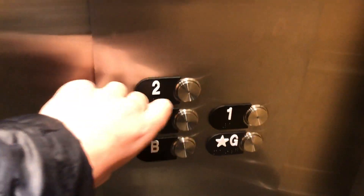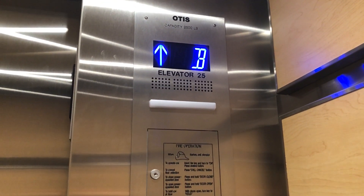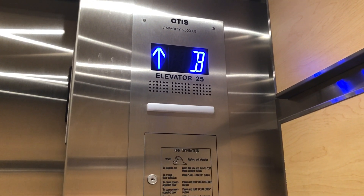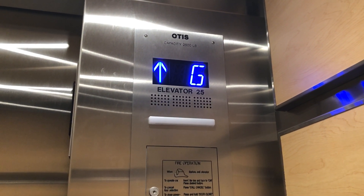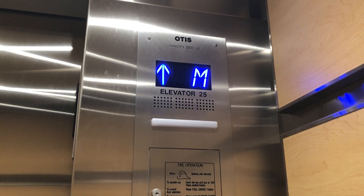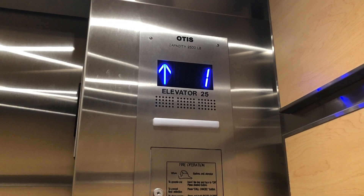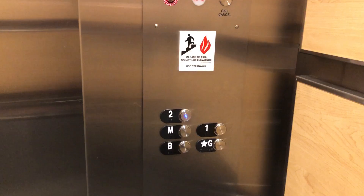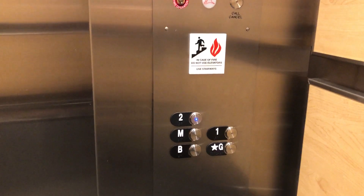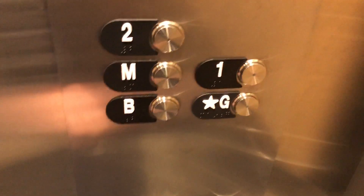Up to two. Going up. Get a drop there. Going down.